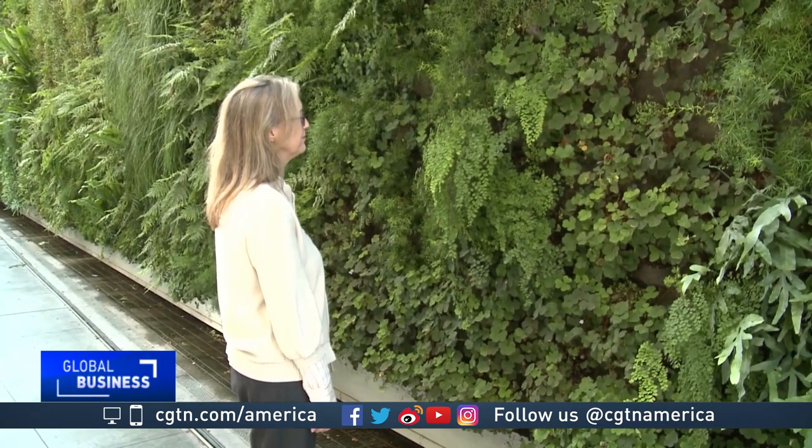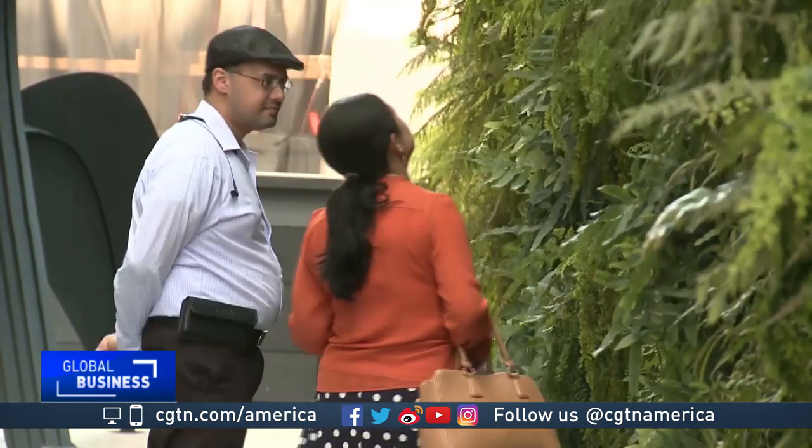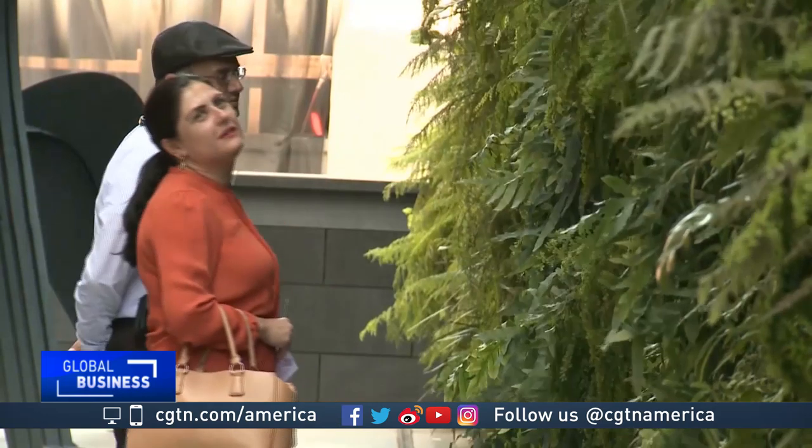SF MoMA's chief curator, Janet Bishop, says the experience of seeing the living wall is never the same because it depends on the time of day and the season. It was a big commitment to take on something that would need ongoing care and tending, but I don't think there's been a single moment of regret. It's a work of art that has really become so closely identified with the experience of SF MoMA as a whole and an absolute favorite among our visitors.